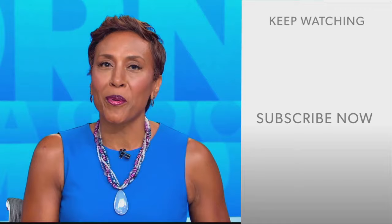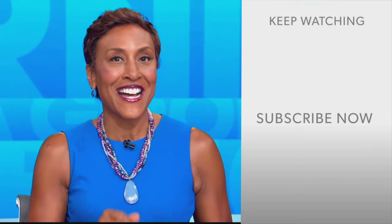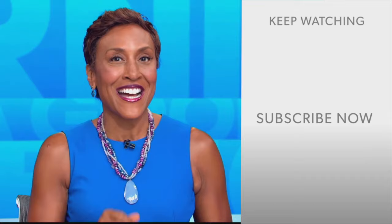GMA fans, Robin Roberts here. Thanks for checking out our YouTube channel — lots of great stuff here. Click the subscribe button to get more awesome videos and content from GMA every day, anytime. We thank you for watching and we'll see you in the morning on GMA.